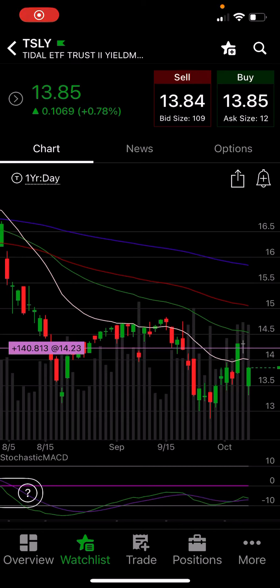I made money four different ways on TSLY due to its predictability. I'm going to teach you how I did it. This is my Tactical Stock Scalper.